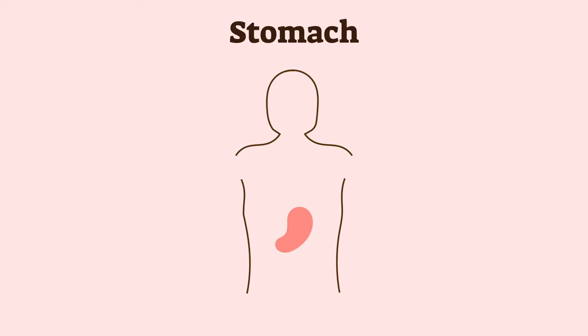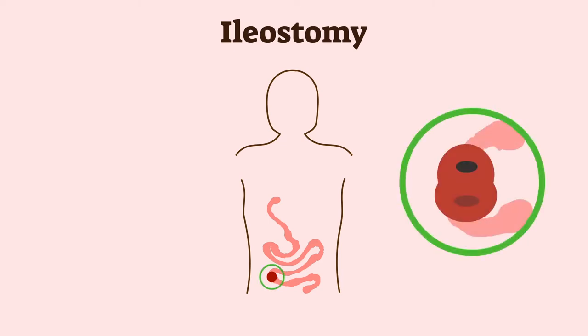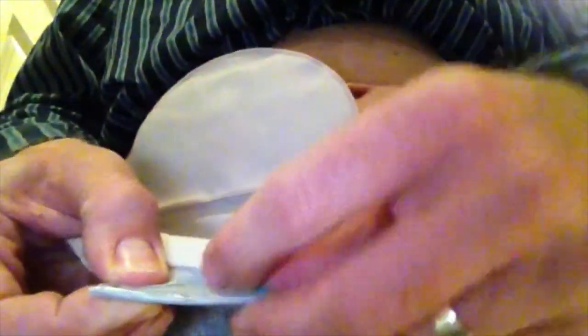These include the stomach, ileum, colon and bladder to name a few, and each will have a prefix to the word ostomy. For example, a stoma located at the ileum is an ileostomy. Here you are watching how the ostomy bag is applied with adhesive to the skin. The output is sealed with velcro tabs to prevent leaking and the pouch can be tucked discreetly underneath any garments.